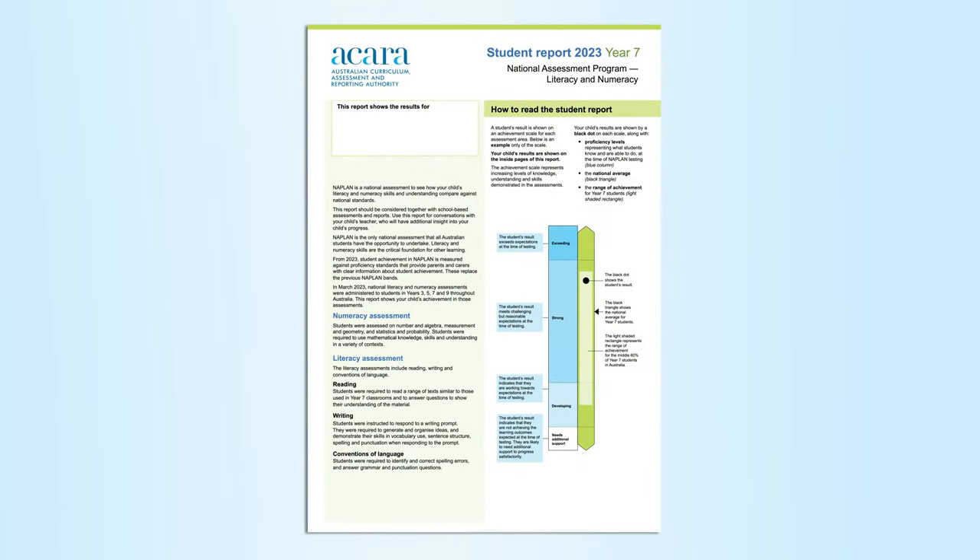The NAPLAN Individual Student Report provided to parents and carers shows their child's result in each of the NAPLAN tests compared against national standards.